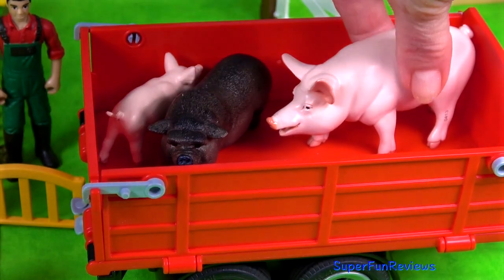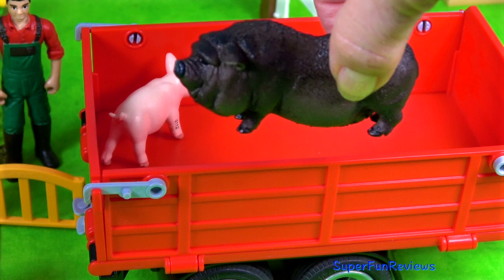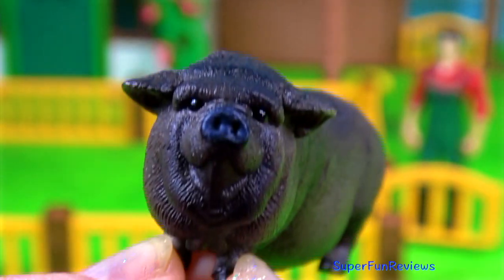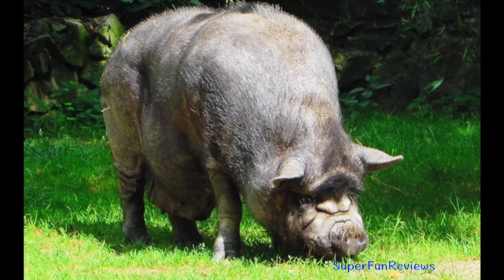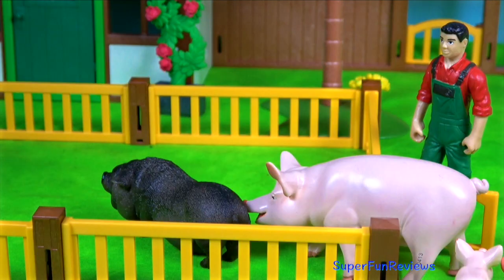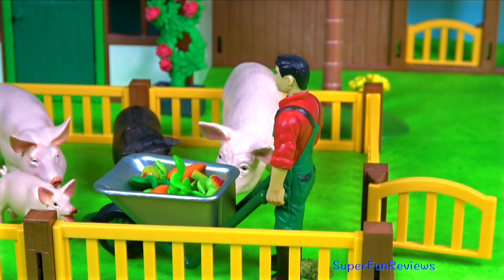These are my pigs. That one's a pot-bellied pig — we'll have a closer look in a minute. And of course the piglet. The pot-bellied pig is called that because it has a big, rounded, fat belly. And here's some food.